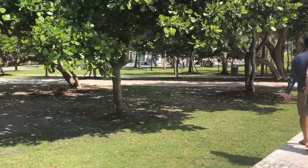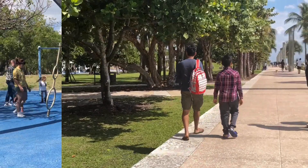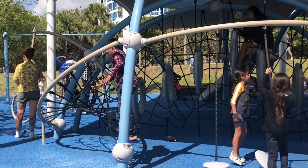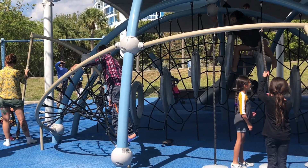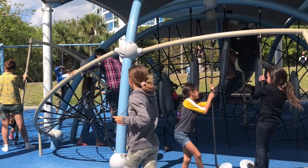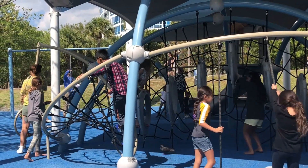Now we're here at the beach and you guys can see all the people just walking to the beach. This is my mom — she's just saying hi to you guys. While we were going to the beach, we saw this park and my brother said it was for kids. He went there and was just playing around.